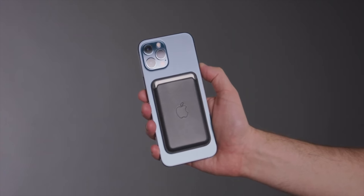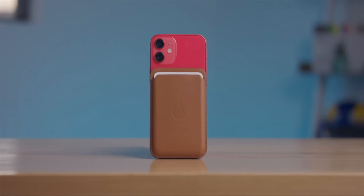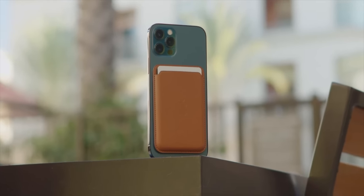It comes in black, brown, and a number of other different colors. It is a leather material, which is super nice and premium, and pretty much works as advertised. It's gotten some mixed reviews, but give it a fair shake — the MagSafe wallet is definitely worth your time and attention if you're looking to slim down, consolidate, and just have a nice simple wallet on the back of your new iPhone 12.